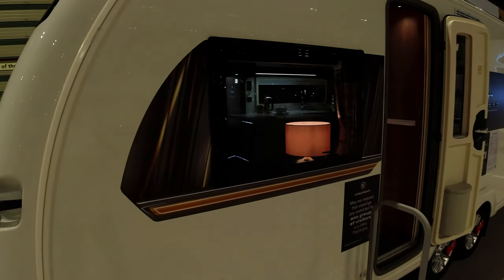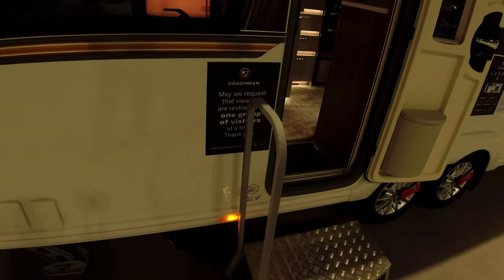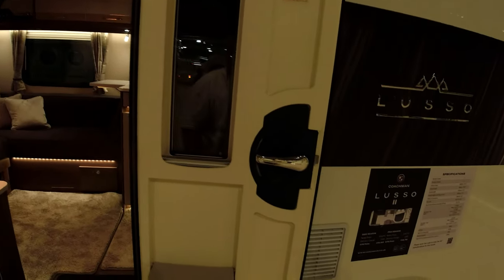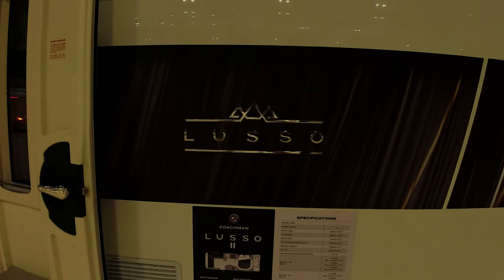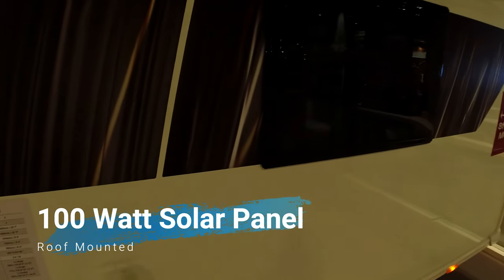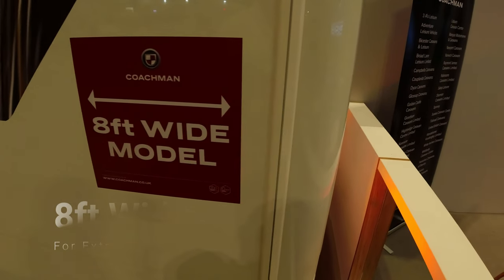Daylight running lights, nice graphics. You get your usual BBQ points and three-pin electric socket. High security door lock. The alloy wheels are very nice but I'd expect just something a little bit nicer for a caravan of this price range. I do love the chrome graphics on the side — they give you an air of buying something special, but it is a lot of money.